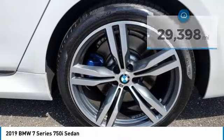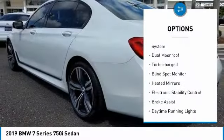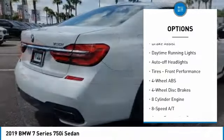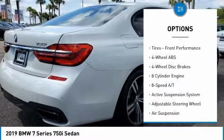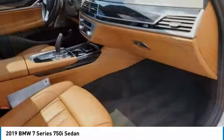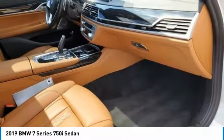Here are some of this vehicle's great options: tire pressure monitoring system, dual moonroof, turbocharged, blind spot monitor, heated mirrors, electronic stability control, brake assist, daytime running lights, auto-off headlights, tires, front performance.